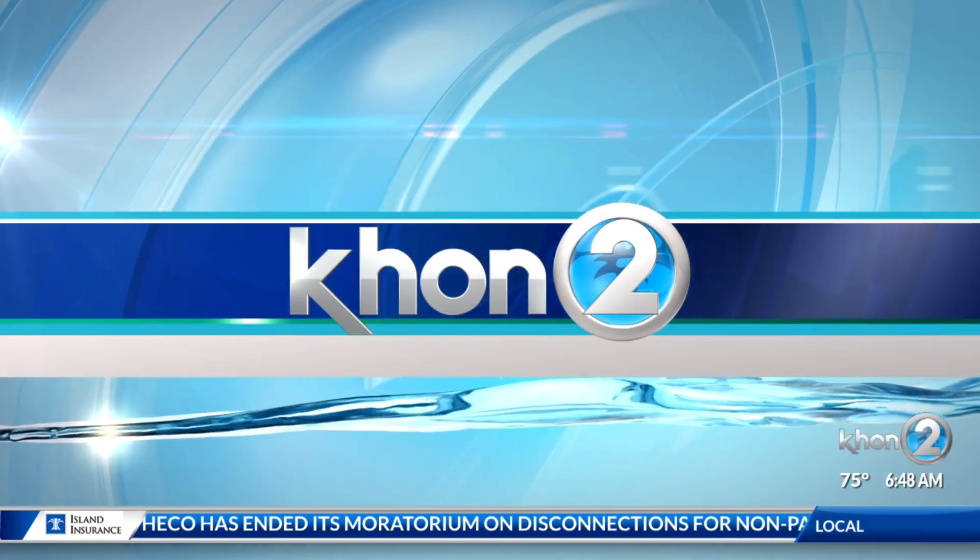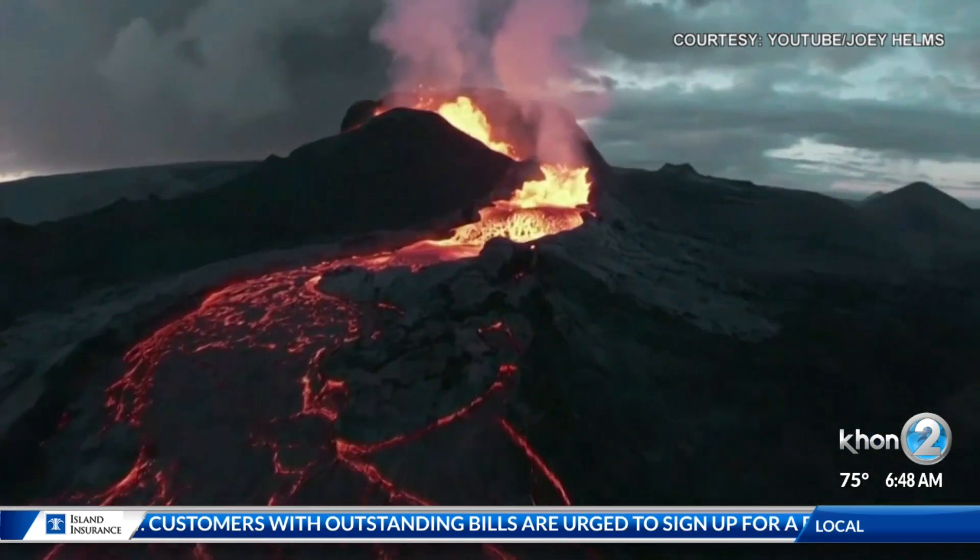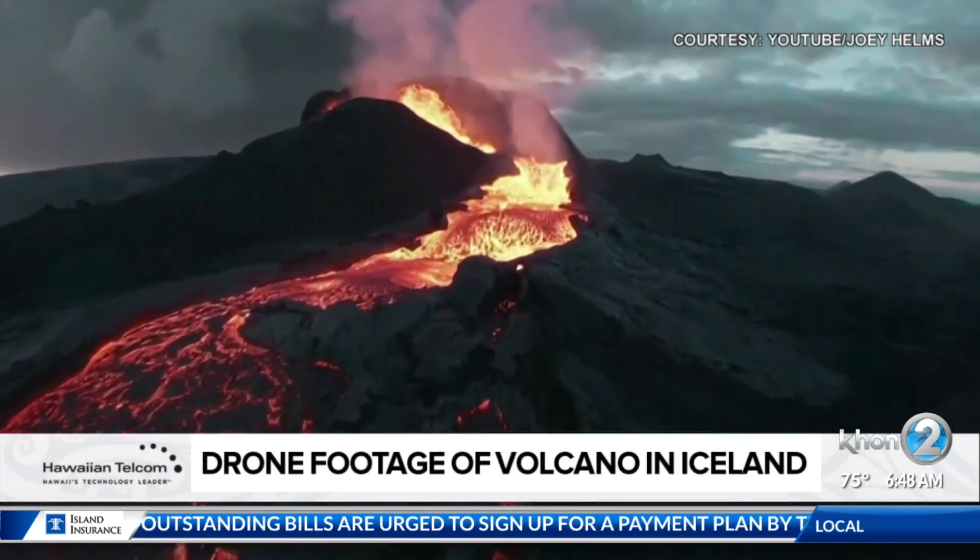In today's Hawaiian Telecom social scene, we're getting an up-close look at an erupting volcano — in fact, a little too close. Take a look at this stunning footage. It's drone footage of a volcano in Iceland.